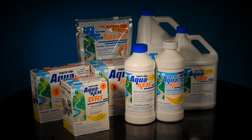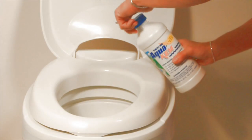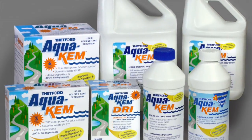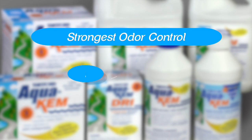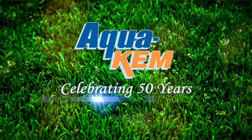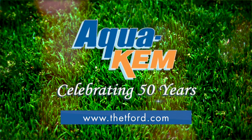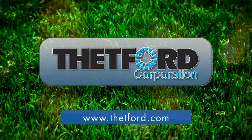Simply put, Thetford's Aquacam has outsold all its competitors combined because it's the strongest holding tank deodorant available. It provides the strongest odor control around the clock in all temperatures and conditions. It quickly liquefies waste and tissue and is 100% biodegradable. Aquacam — the industry standard for 50 years. For more information, visit Thetford.com.